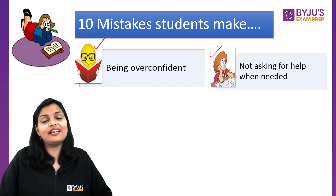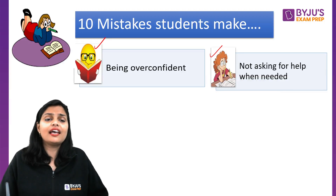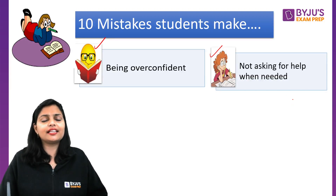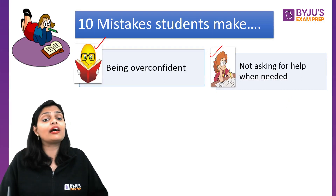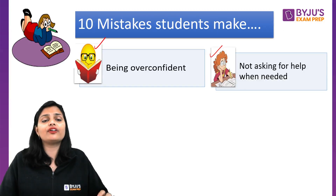The eighth mistake is not asking for help when needed. Sometimes we treat preparation as a solo mission without anyone's help. But if you have sources — videos, mentors, guidance — use them. You will cover your topics quickly and avoid wasting time.